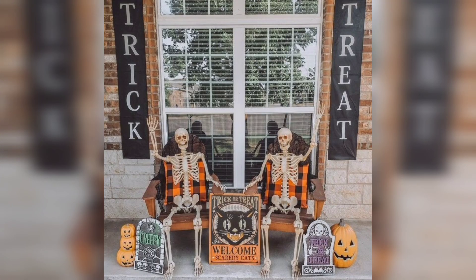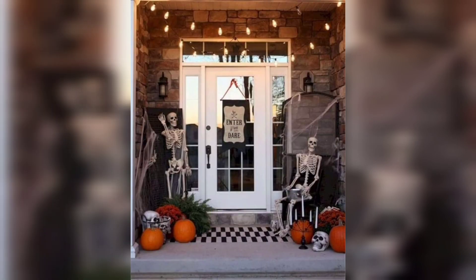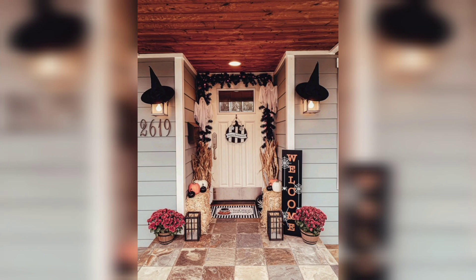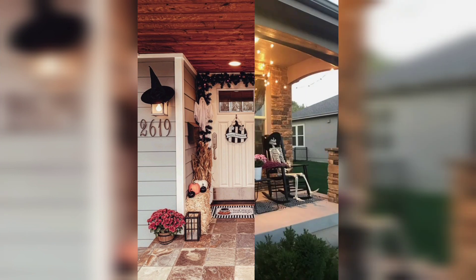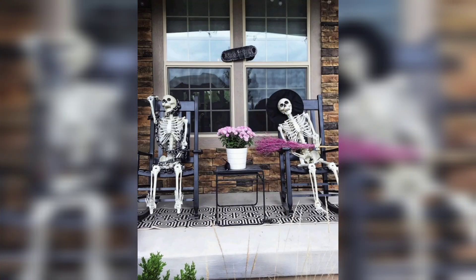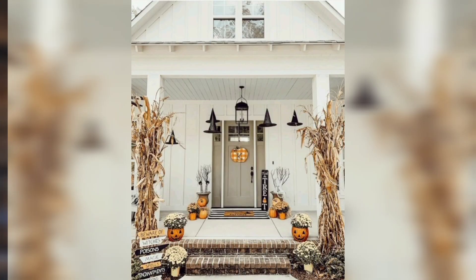Home Adorn is the channel to provide home decorating ideas. Whether you want bedroom design or living room ideas, kitchen design or wall decor, home lighting or dining room — everything is available on the Home Adorn channel.